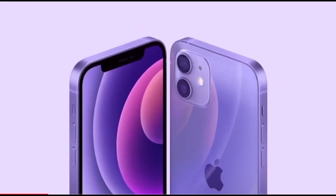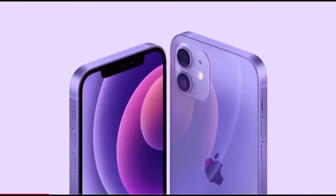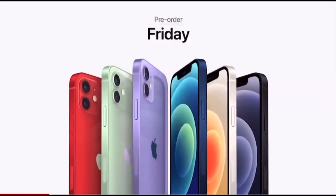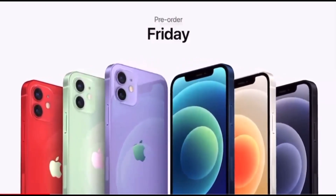We're so excited to introduce a new gorgeous purple. It looks stunning with the precision milled back glass and new design. It has elements of sophistication and brightness with color matched aluminum edges. It's absolutely beautiful. Purple joins the iPhone 12 lineup for pre-order this Friday.